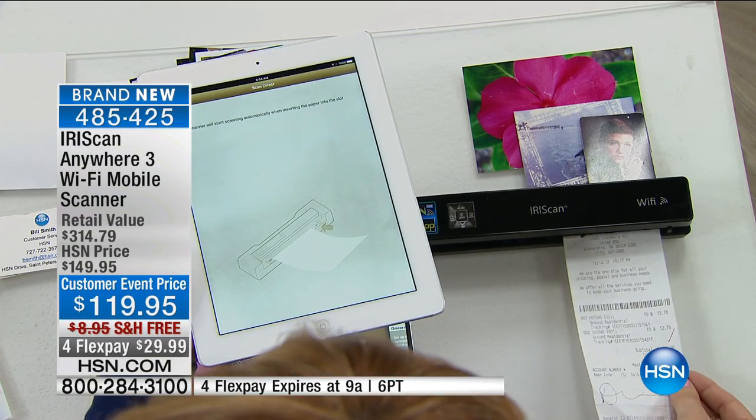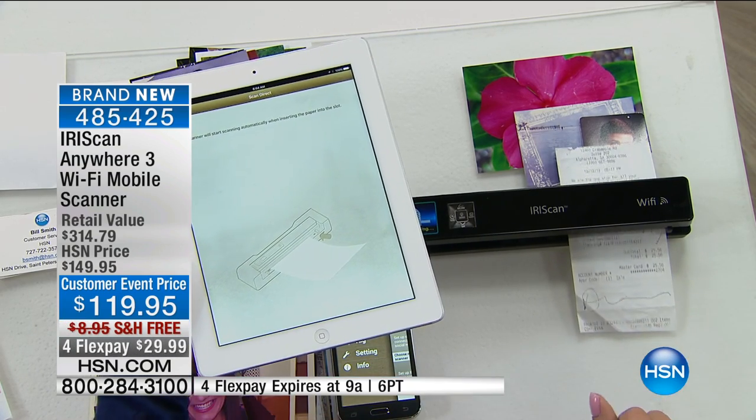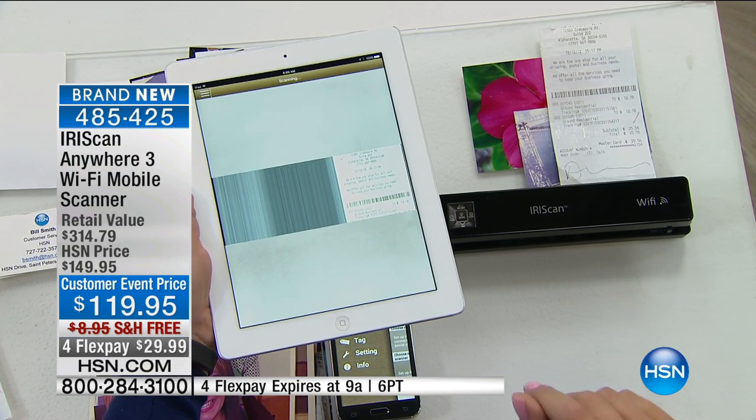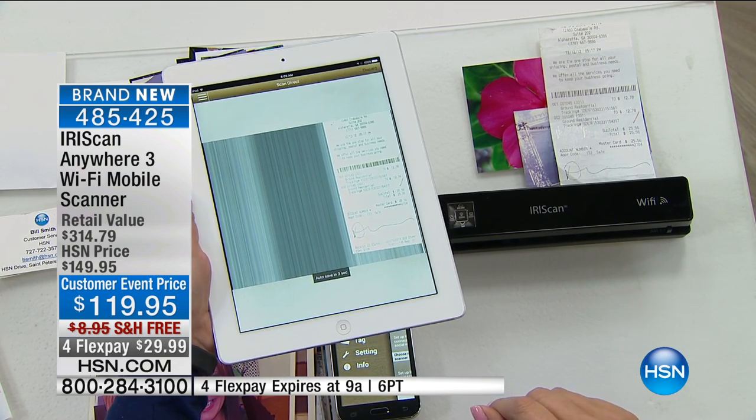What if you're a road warrior? What if you need to do those receipts and expense reports on the road? You want to get to those receipts — maybe the thermal ones — before they degrade and fade, because if you wait till the end of the year to work on those thermal receipts, you can't even read them.